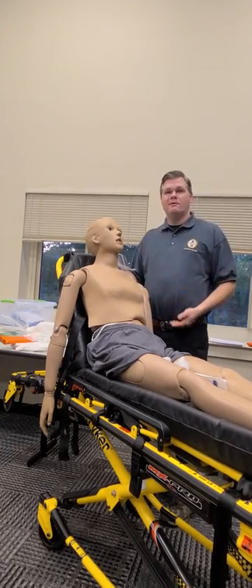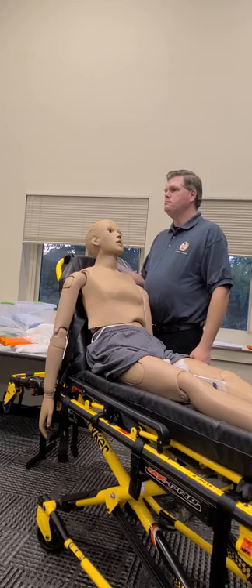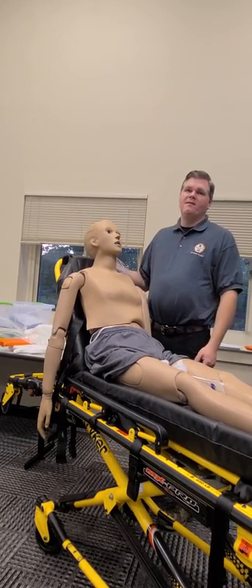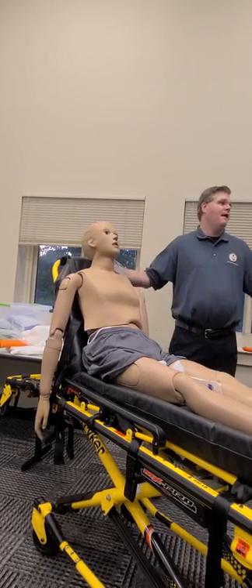He's having trouble breathing. What do we do for him? Trachea — get him to breathe. Start with oxygen. If he legitimately can't breathe, then we ventilate.